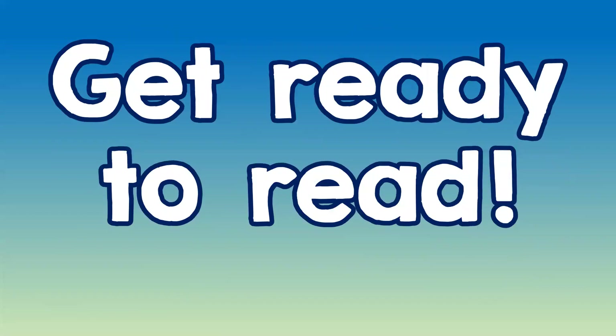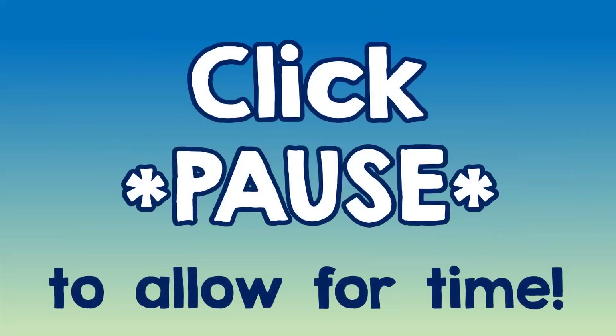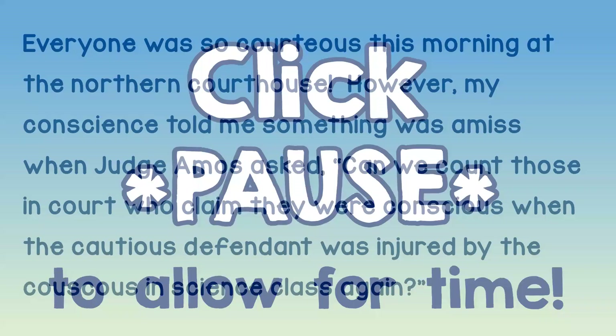I want you to get ready to read this passage that I've written. Read it right out loud. To give yourself plenty of time, click pause — I'm about to show it to you. Click pause to give yourself plenty of time. Read this right out loud.